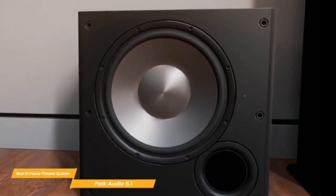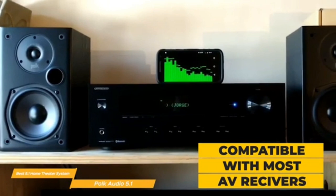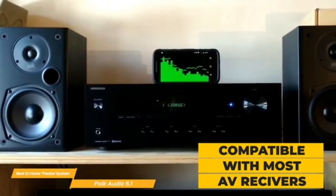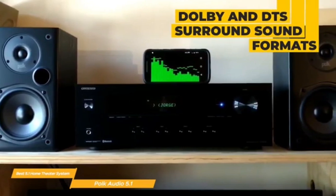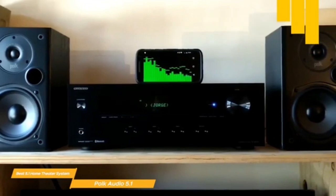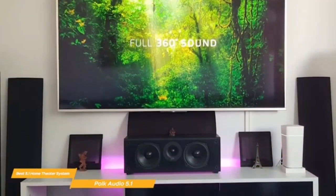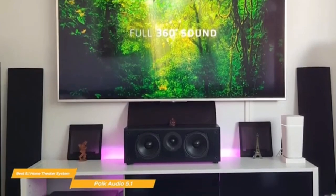The Polk Audio S50E is the smallest floor-stander in the Signature E-Series, but like the majority of speakers in the range it uses 5.25-inch mid-bass drivers with mica-reinforced polypropylene cones. In the case of the S50E, there are two mid-bass drivers and a one-inch Terylene tweeter in a fairly typical layout, and it looks surprisingly normal for a speaker manufacturer.